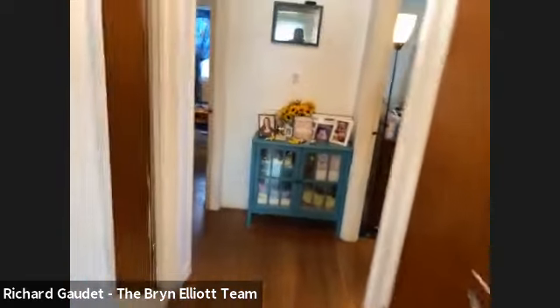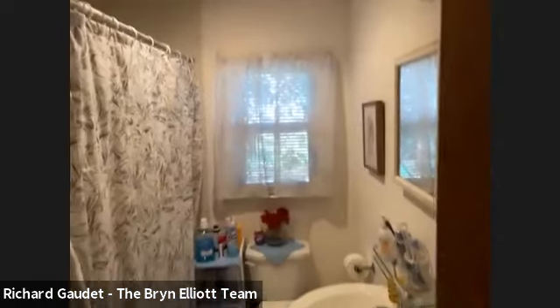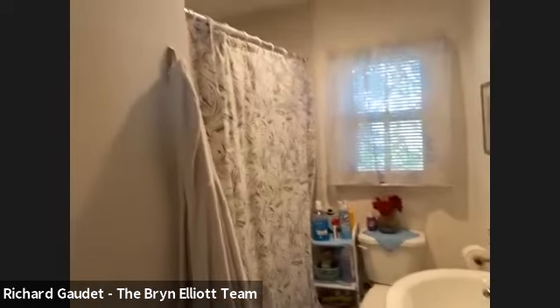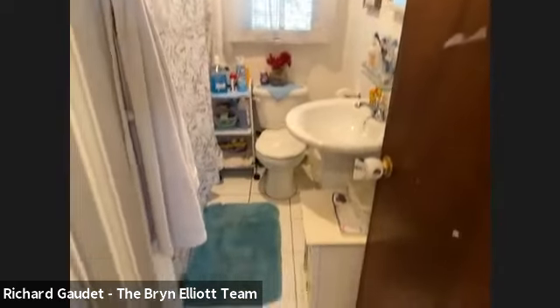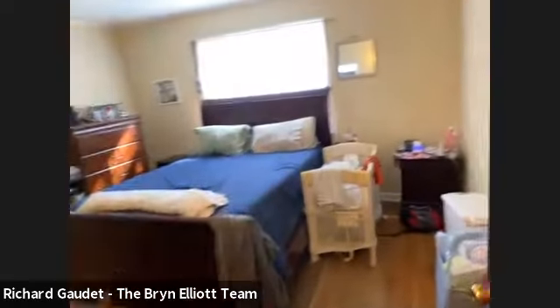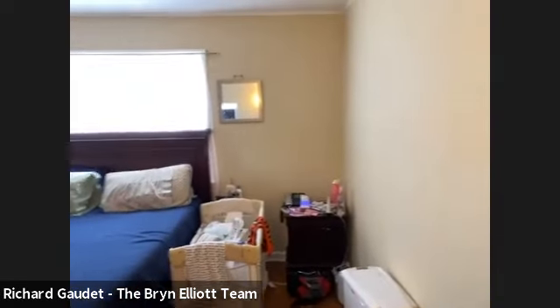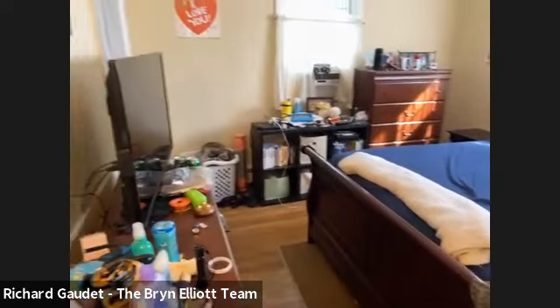Then to our left we have a full bath — a three-piece bathroom with a bathtub, toilet, and pedestal sink. There's plenty of room for a regular vanity if you wanted to switch that up, and it has a ceramic floor. Then we'll head into bedroom number one — this would be the master bedroom. It's a good closet space in here, and the hardwood floors continue through this bedroom.